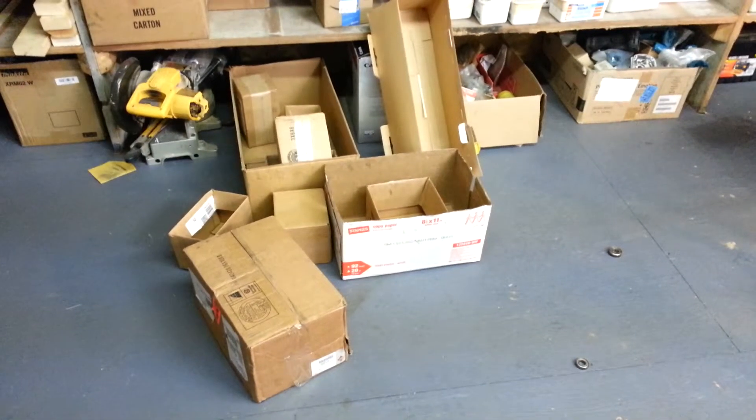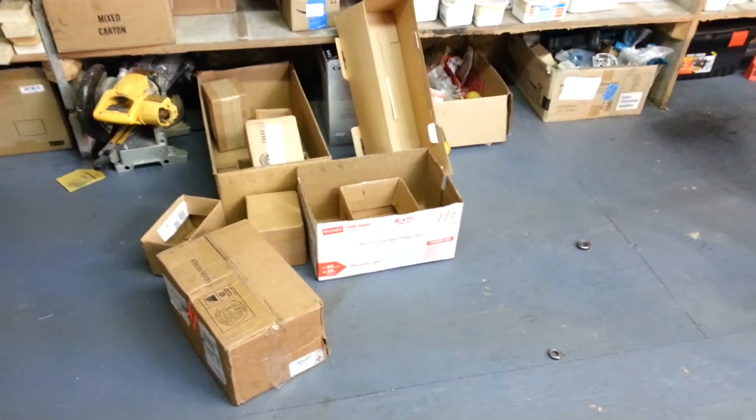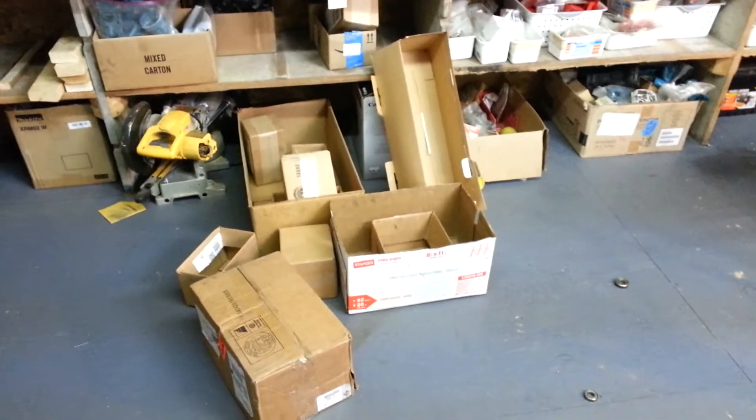I'm new to this whole dealing with bearing fairies. I'm kind of at a loss here. I don't know what to do, but it's pretty frustrating to come in and find your shop a mess, find stuff scattered all over the place.